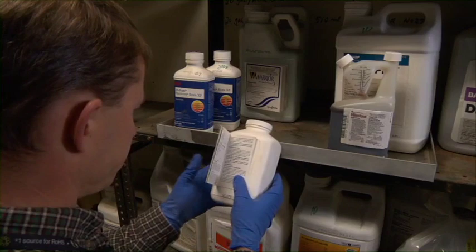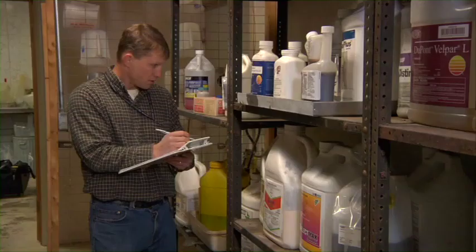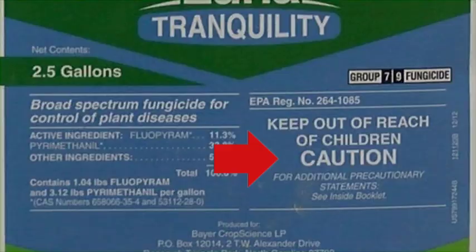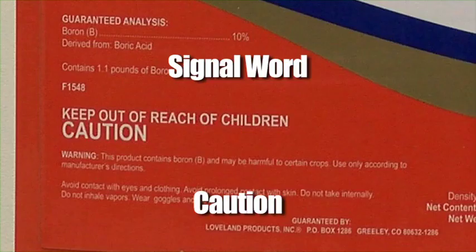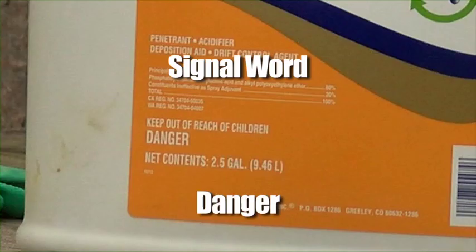Some of the important information you'll find on the label includes the product name, ingredients, and the type of pesticide it is. Knowing what you're working with and its proper usage are the first step in any application process. You'll also find signal words and symbols on the label to help you understand how dangerous improper usage or accidental exposure can be. 'Caution' indicates the least toxic pesticide, but it can still be an irritant or make you sick if you come in contact with it. 'Warning' is used for pesticides that can cause moderate irritation or damage to skin, eyes, or any other part of the body exposed to it. The word 'Danger' indicates a highly toxic pesticide product that can cause irreversible damage and even death when exposure occurs, and is often accompanied by the word 'Poison' on the label.